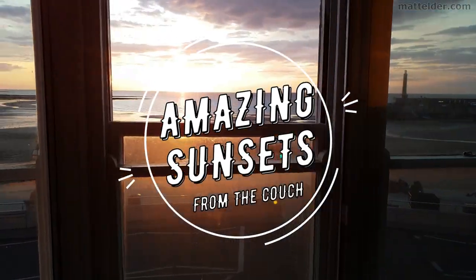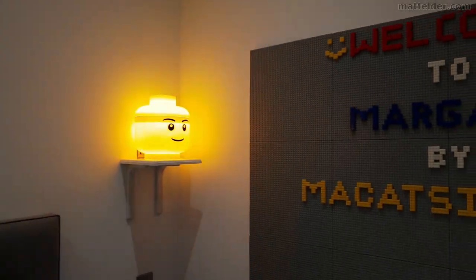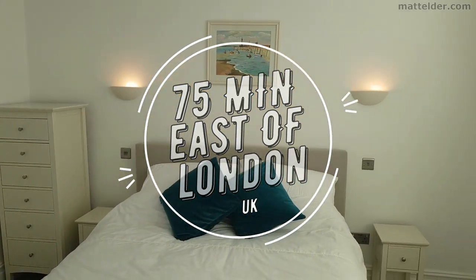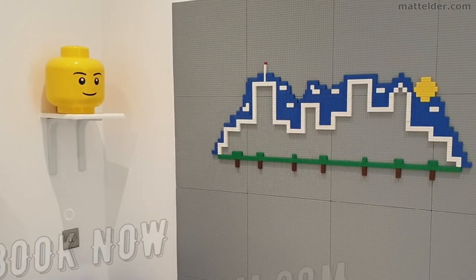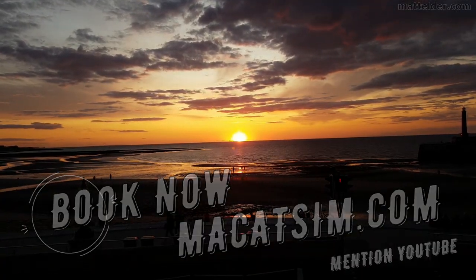This video is brought to you by Makatsim Holiday Homes in Margate and Broadstairs. Great for a week's holiday or a weekend escape, being just over an hour east of London, UK. Treat yourself to amazing sunsets, a Lego wall or great food. Visit www.makatsim.com and mention this YouTube video and we will look after you.